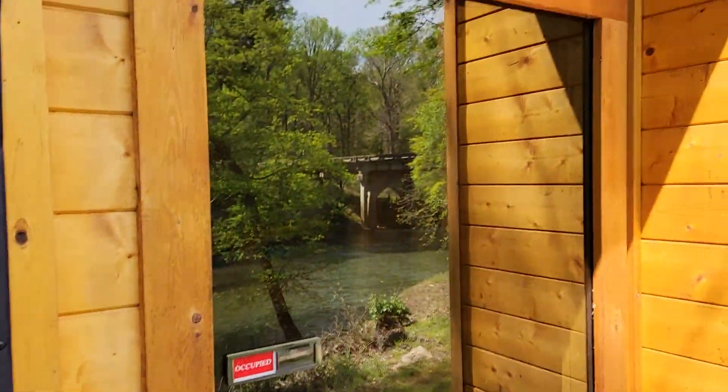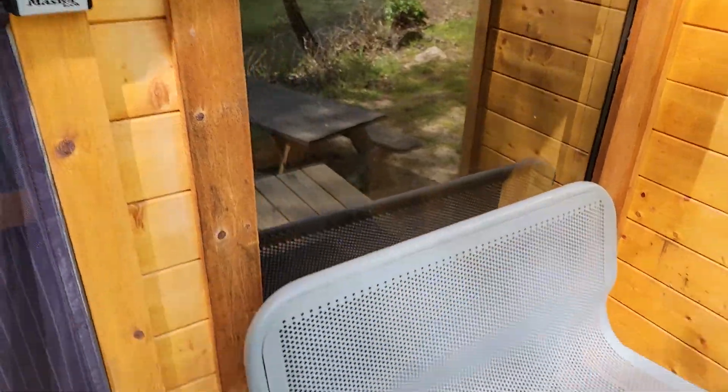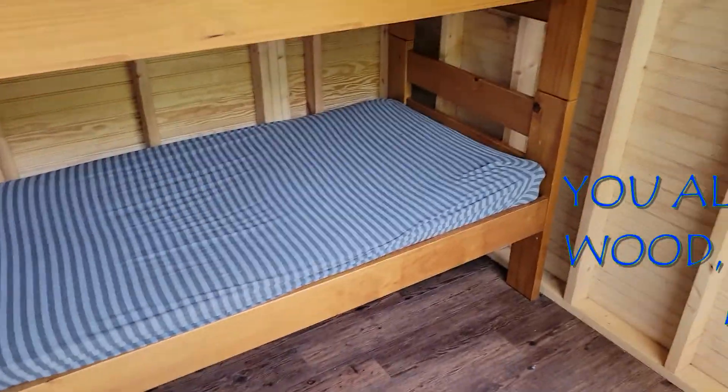Hey, what's going on! We're here at another adventure — a little review of our little campground that we stayed at last night. Here's the front: they give you a little code on the Airbnb, there's a nice little bench, a little mosquito net, and you open through here.